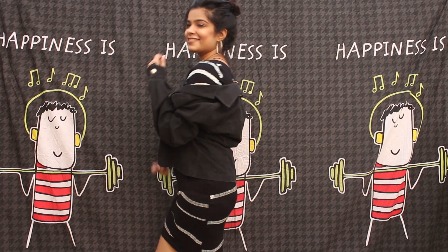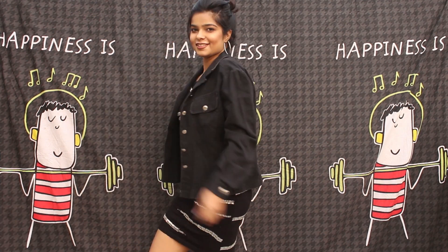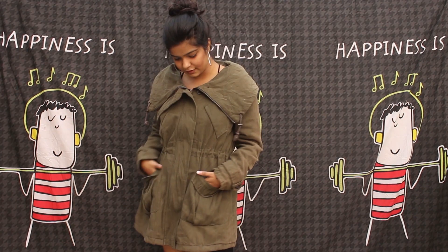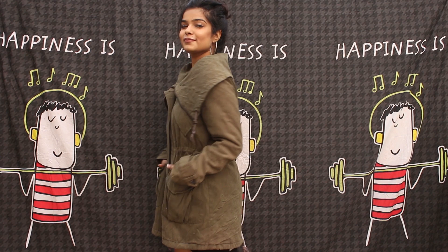Next is this black denim jacket. It's in a very light fabric, and it looks pretty cool — it also has a different sort of color to it. This one was for 200 rupees.